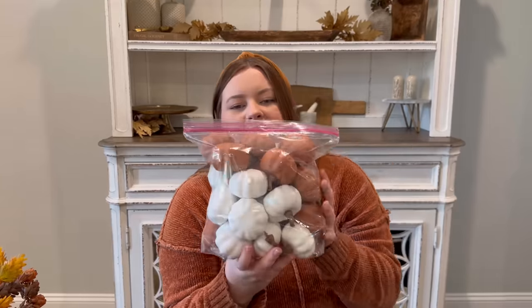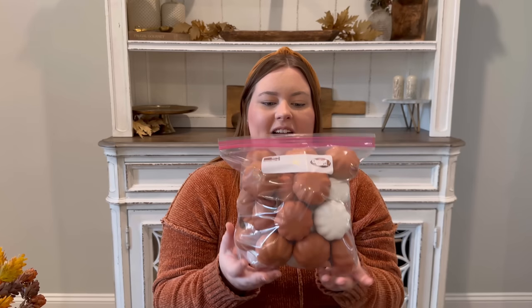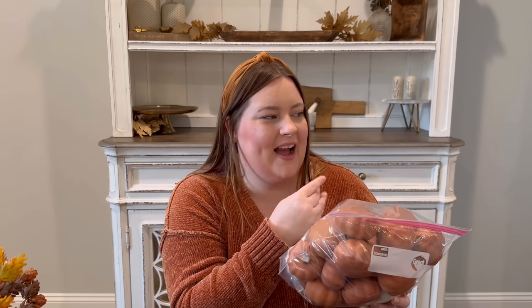I also have this bag of pumpkins from Target's dollar spot last year — I think it was three dollars for a mix of them. The cats played with these like crazy and batted them under everything, so I probably have more hidden in random places around the house. I found some under our old entertainment center and in my office. But these are perfect as filler for vases and dough bowls, so I'll probably hang on to them forever.